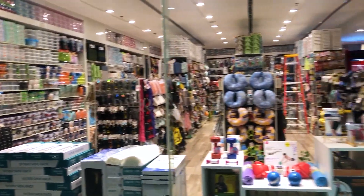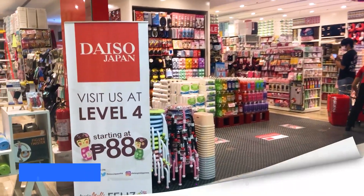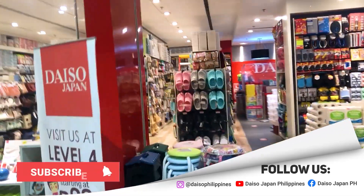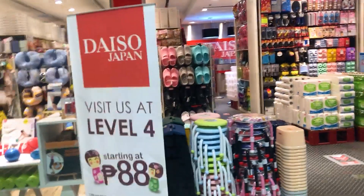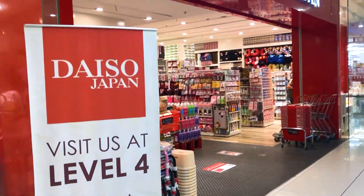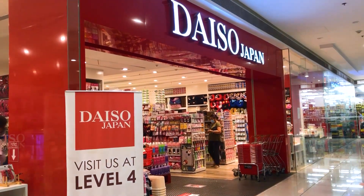That's all we have time for today. We hope you enjoyed this short video blog of Daiso Japan. Please don't forget to like and subscribe, and feel free to comment below any suggestions for future content. We hope to see you again soon. This is Daiso Japan reminding you to shop safely. Arigatou gozaimasu! Thank you.